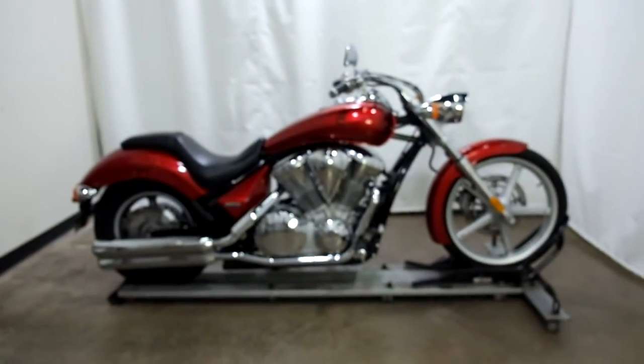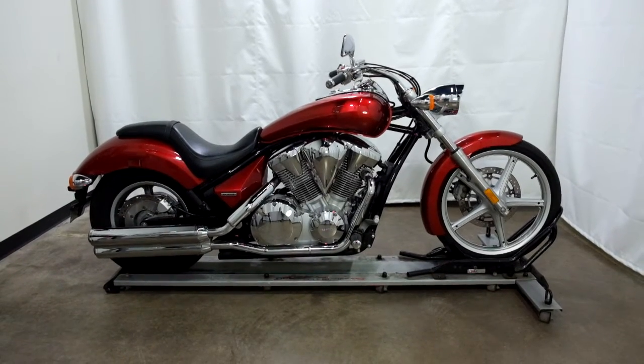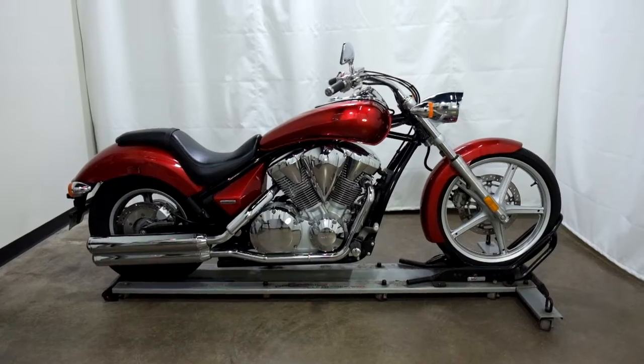This 2010 Honda Sabre 1300 will be sold as is. Thank you for shopping the SSB Outlet.